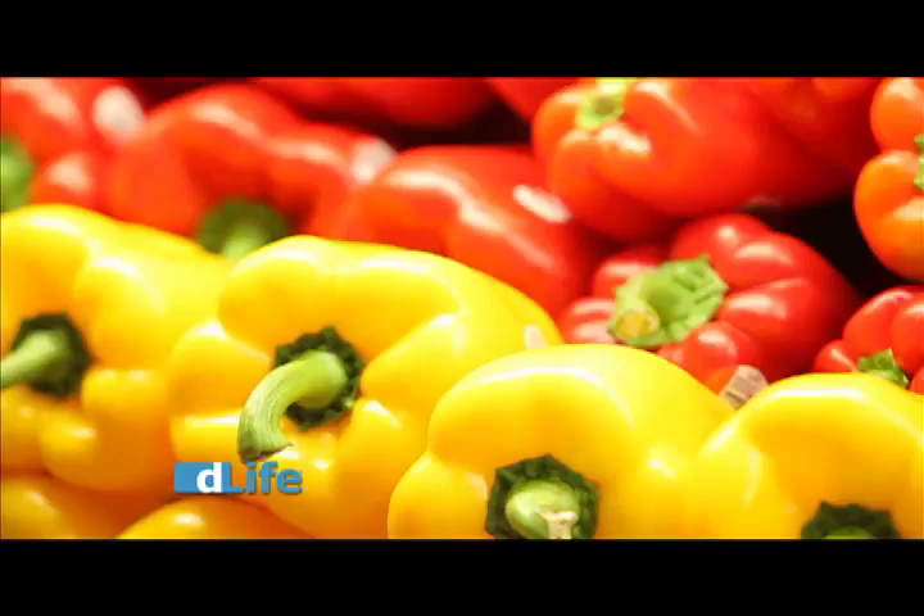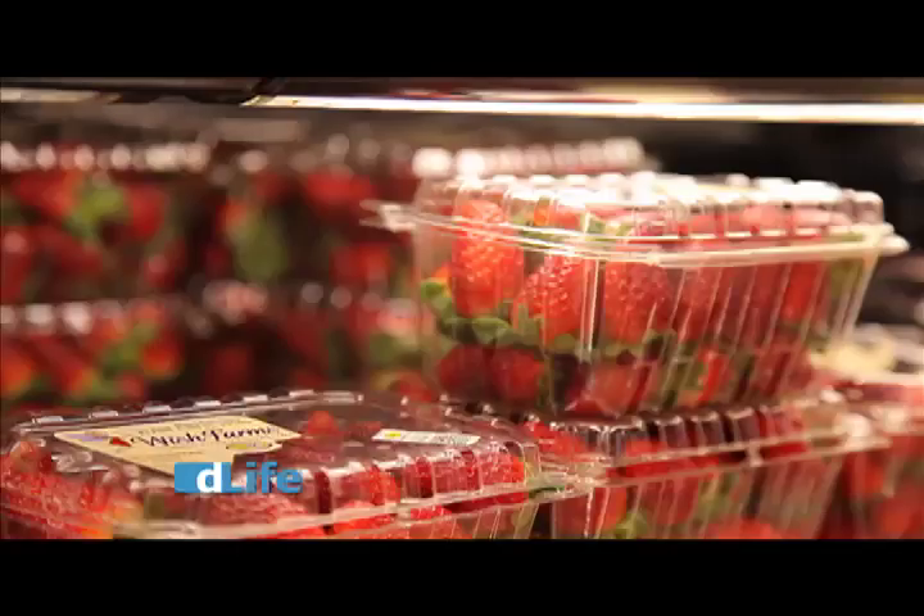Eating a variety of colors ensures that you're getting the full complement of the phytonutrients Mother Nature has to offer. A lot of people ask me, when should I spend the extra money on organic produce, and when should I not? Fortunately, the Environmental Working Group puts out a list every year they call the Dirty Dozen, and this list tells you which fruits and vegetables have the most pesticide residue on them. You'd be surprised at what tops the list: apples, celery, bell peppers, peaches, strawberries.